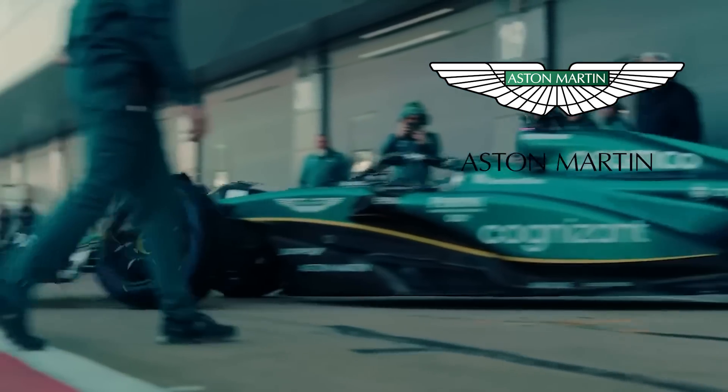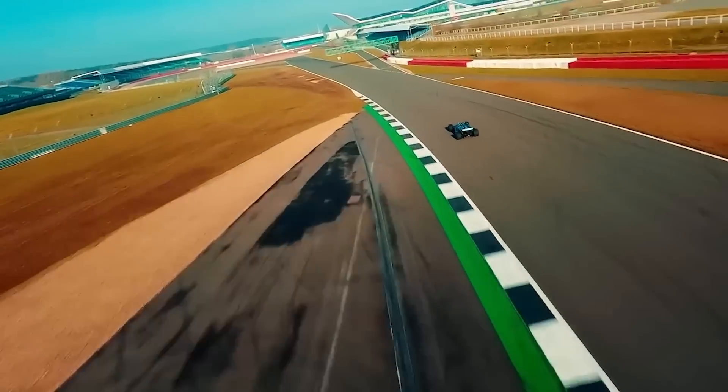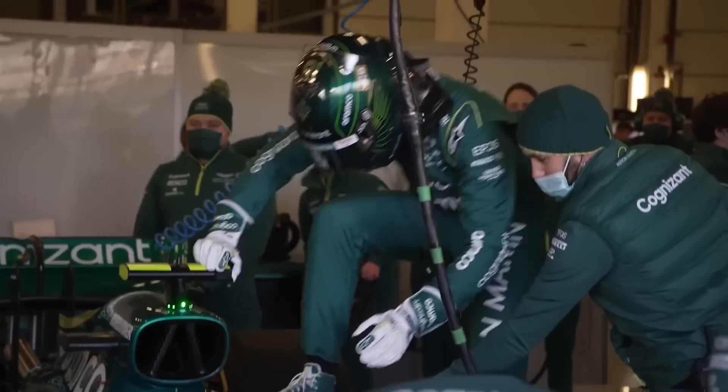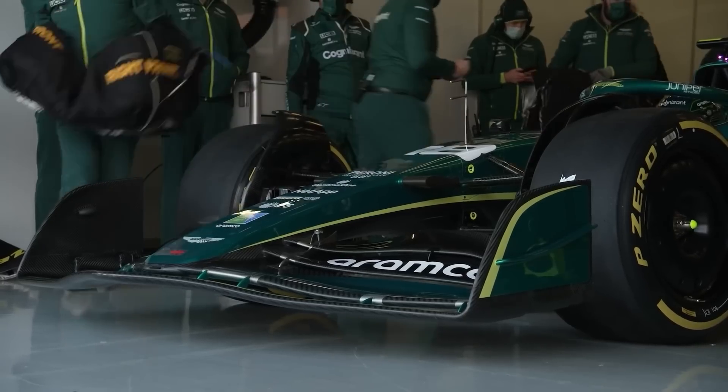Aston Martin has been on a massive surge of performance, and that seems to have enhanced even more after the newest upgrade package brought to Canada. However, even though Alonso said that the AMR23 will look two-thirds different as the season progresses, one key part of the car will likely not be copied from the prototype they drew inspiration from — the Red Bull's car.